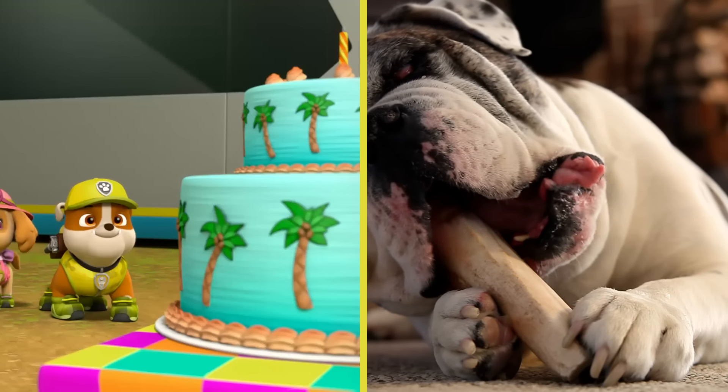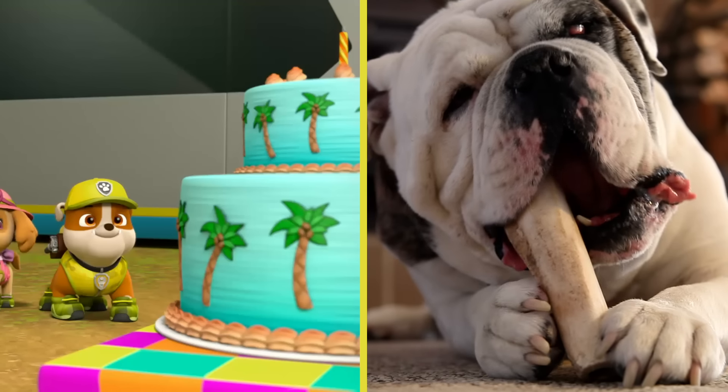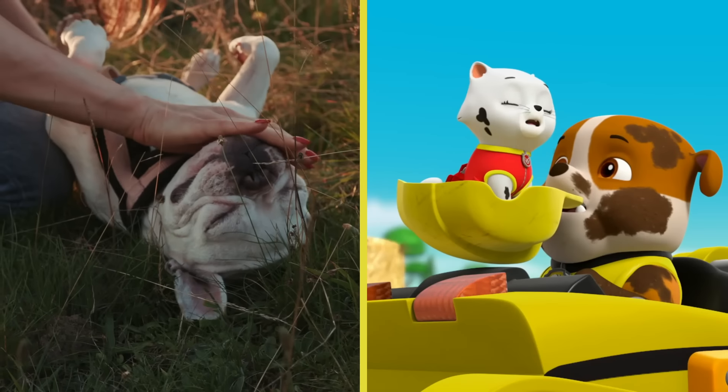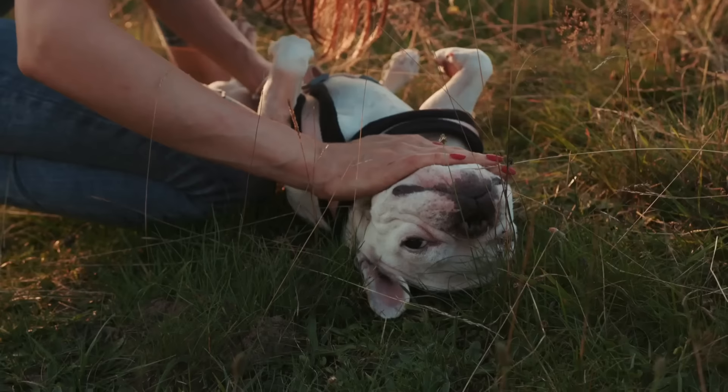Rubble is a bulldog, and just like Rubble, bulldogs are big softies and love to eat. They may look a bit mean, but inside they are some of the most lovable, sensitive dogs.